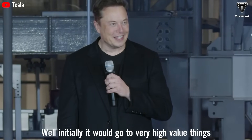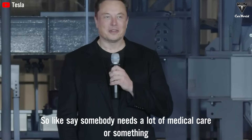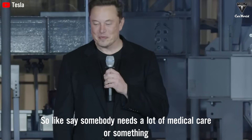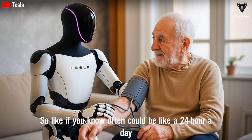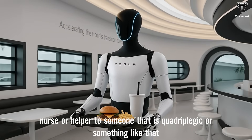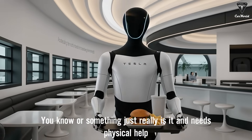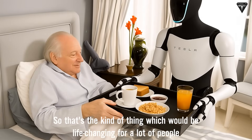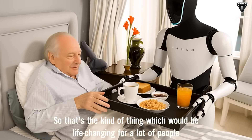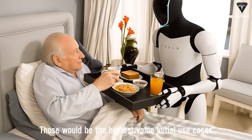Initially, we would go to very high-value things. Let's say somebody needs a lot of medical care or something. Optimus could be like a 24-hour-a-day nurse or helper to someone that is quadriplegic or something like that — something that really needs physical help. So that's the kind of thing which would be life-changing for a lot of people. Those would be the highest-value initial use cases.